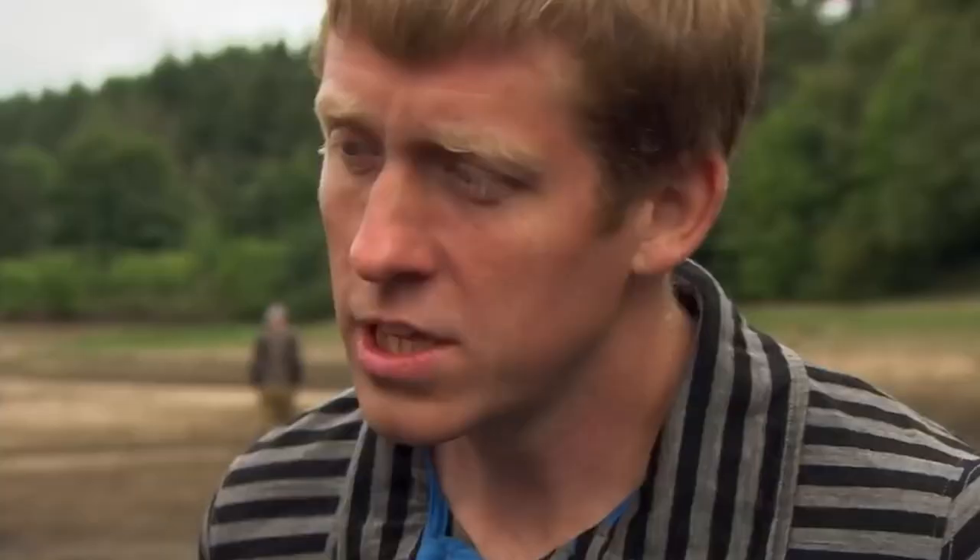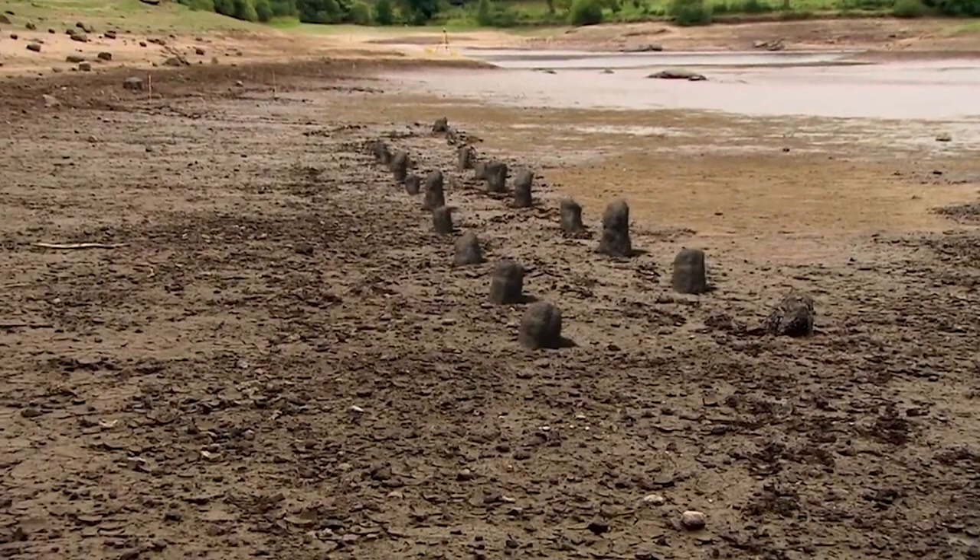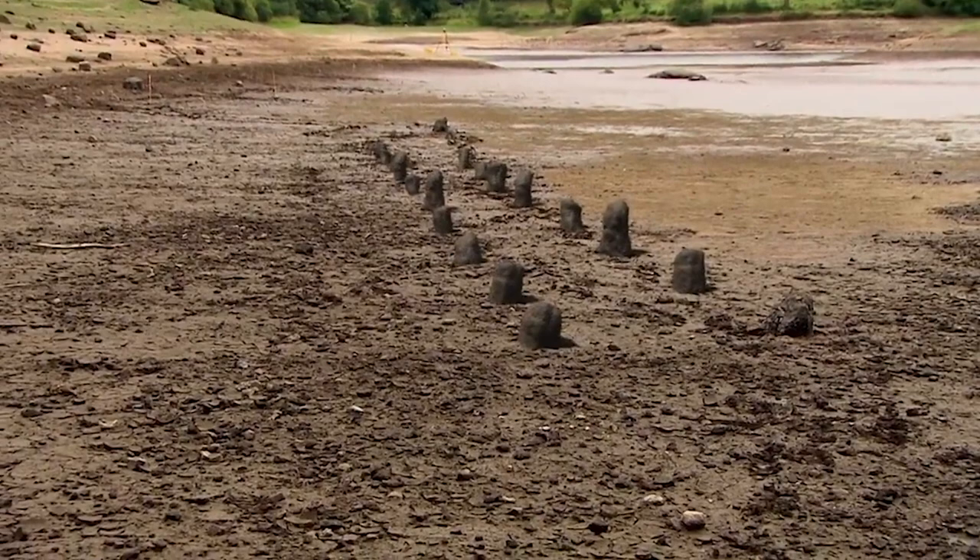But how do we know that's prehistoric? Couldn't that come from any period? If it was just the individual stone, yes, perhaps it could be. But in this case, we've got an arrangement of stones — two parallel lines — and that is, broadly speaking, only ever found in late Neolithic, early Bronze Age monuments.